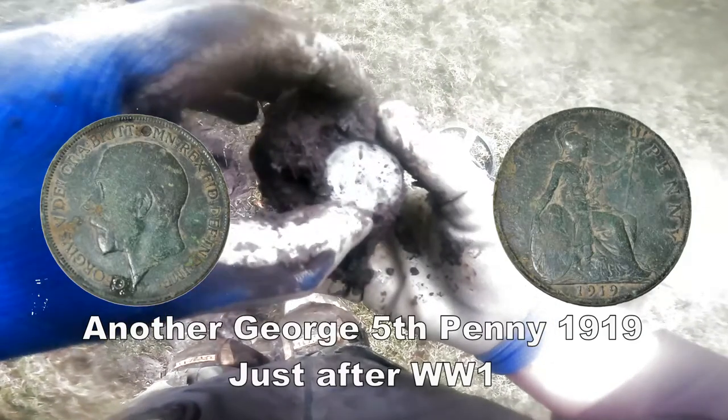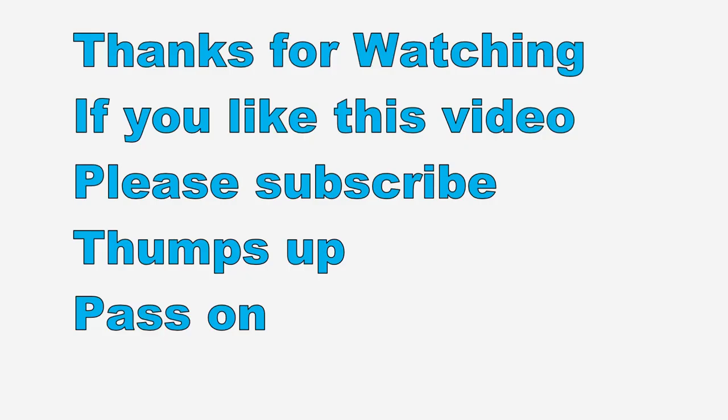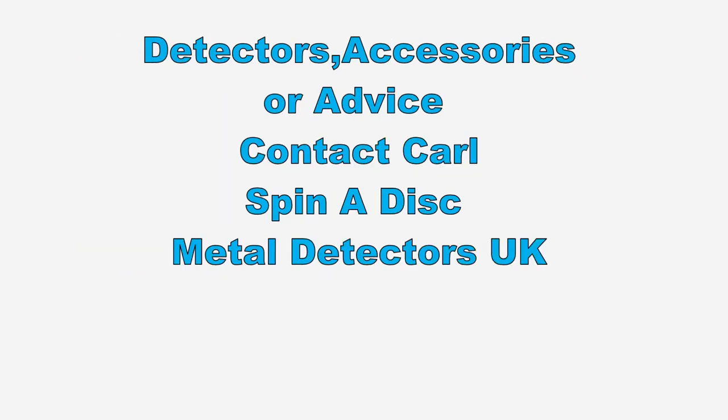That's it for a guess. Right, we're going to do another muck thing - and there it is, right in the edge. I think that's George V penny there, look. We'll get the date of it later.